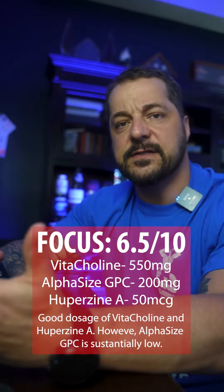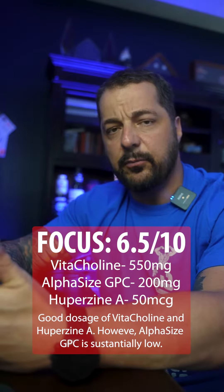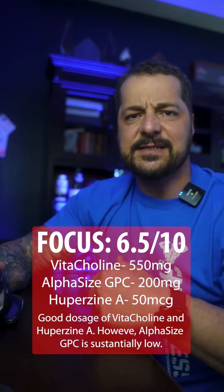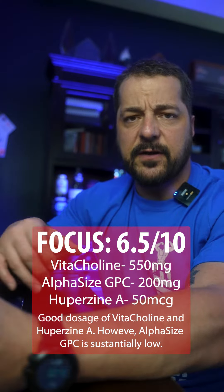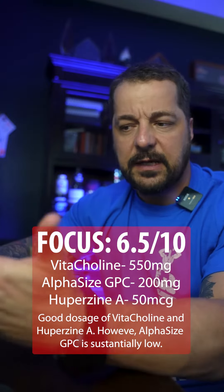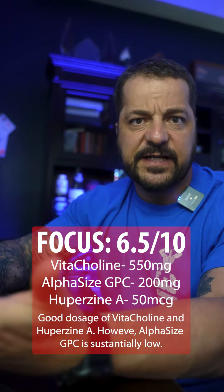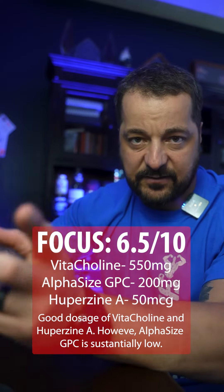They round off the focus in this formula with alpha-GPC. Alpha-GPC is famous for crossing the blood-brain barrier by releasing more acetylcholine in the brain and body — that's your main neurotransmitter. It's been shown to dial in your focus, improve metabolism, increase performance output, and increase levels of HGH in the body, which is going to lead to more strength and power if it's at the recommended dosage.